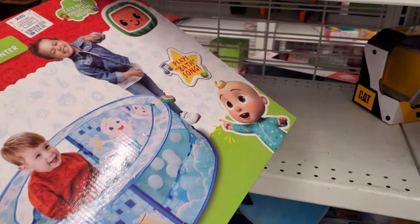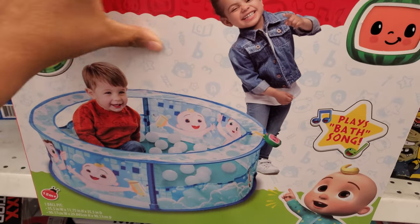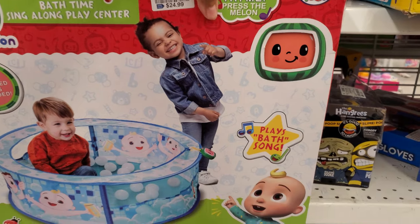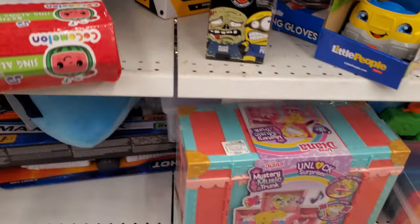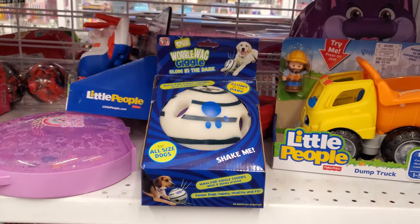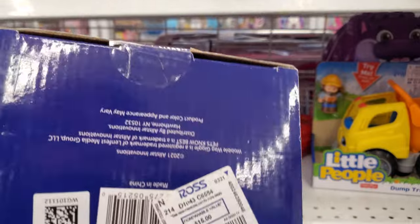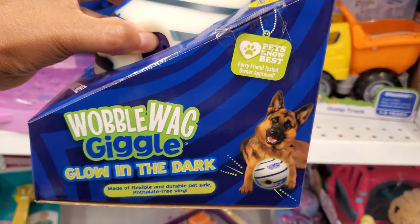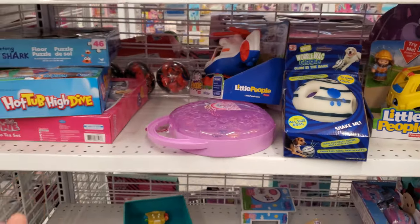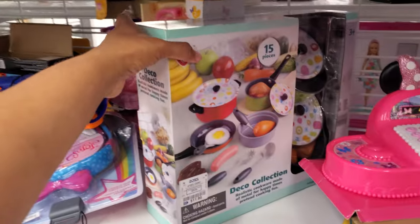I found a Cocomelon Singalong Play Center — press the melon for only $25. Unlock a surprise — that is going to be $40. This one is kind of cool, I've seen it before — it's going to make noise for only $10. Oh, there's my Jerry — actually my dog's name is Jericho, I just call him Jerry. $12.